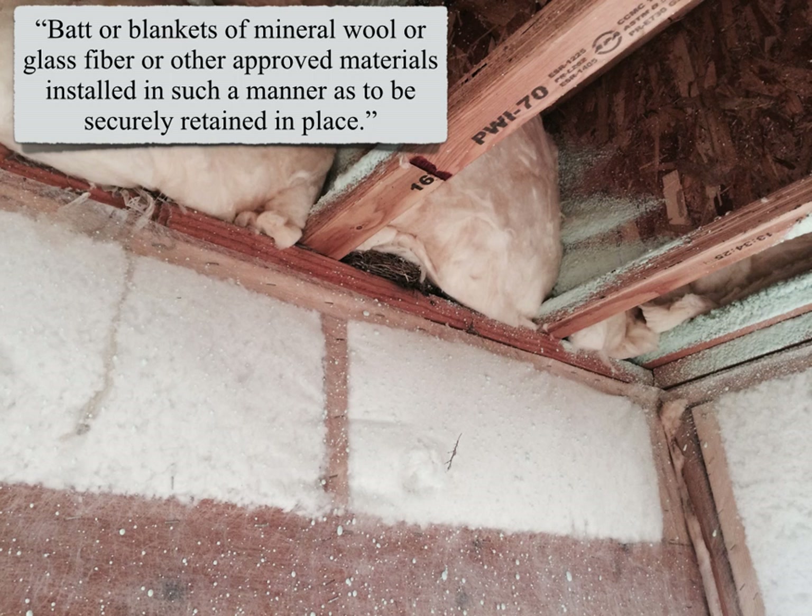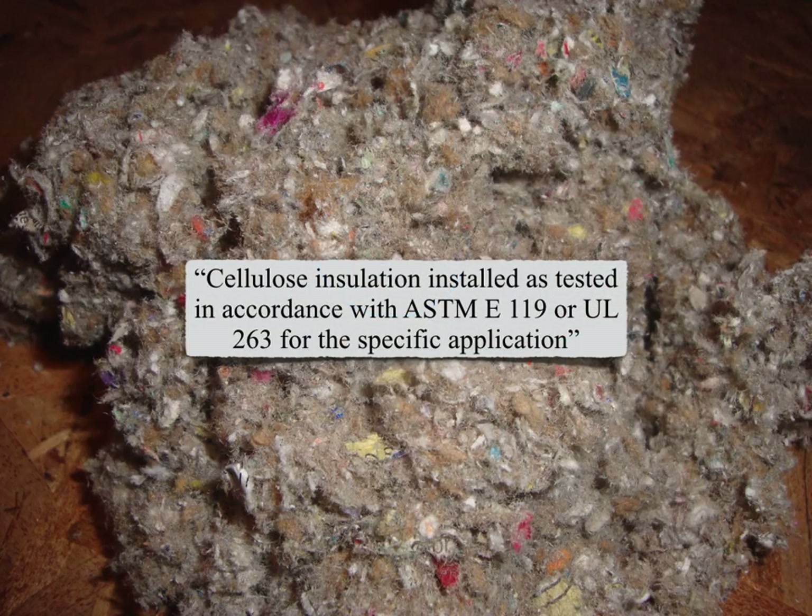On the other hand, dense filled insulation is not specifically discussed in the IRC but could be approved as an other approved material, like where it's installed very packed into the cavity and will be retained in place by the drywall. However, a bird's nest is not typically going to be an other approved material. Cellulose insulation can be used as a fire block but also has to be tested very specifically by the manufacturer — cellulose insulation installed as tested in accordance with ASTM E119 or UL 263 for the specific application.